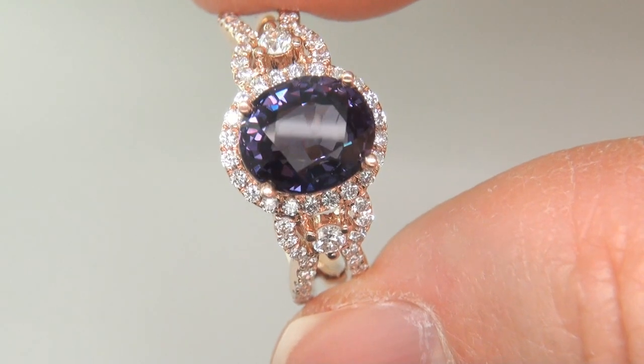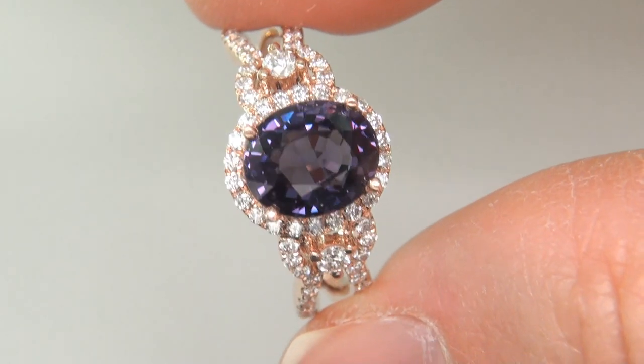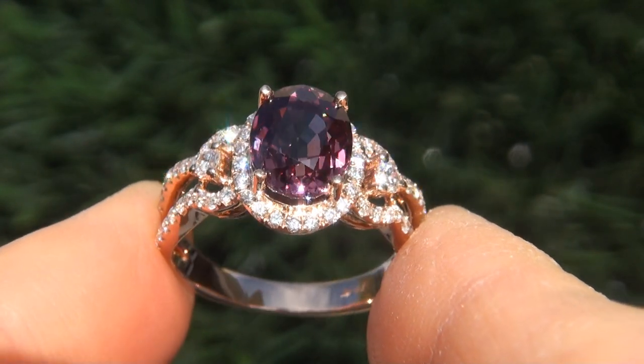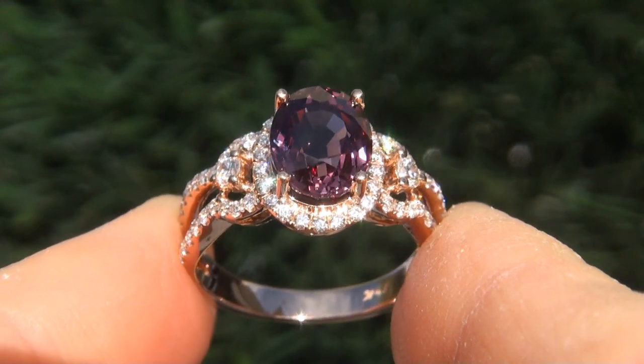The gemstone was recently evaluated by GIA, which is the world's foremost authority in gemology, and the report will be included with your purchase. Our consignor paid an absolute fortune for this ring and is hopeful to recover at least $39,500.